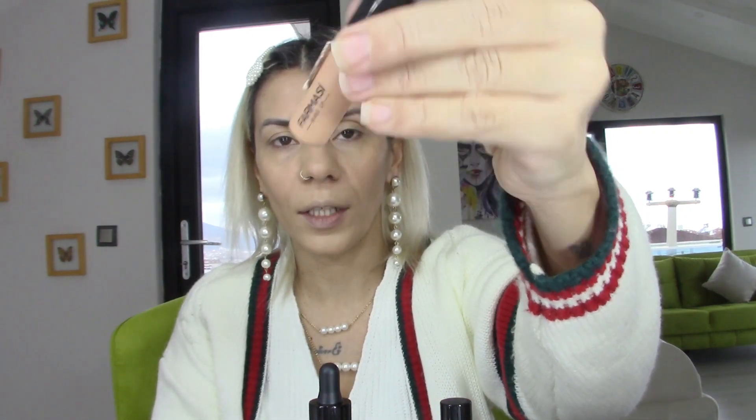Fondöten sürme işlemimiz bittiğine göre hemen göz altımızdaki morlukları kapatalım. Önce göz altı için Farmacy'nin orange kamuflajını kullanacağım, numarası 02 Light Soft. Ve üstüne de aydınlatıcı olarak 1-2 ton açığını kullanacağım. Bilginiz olsun, 02 numarası.